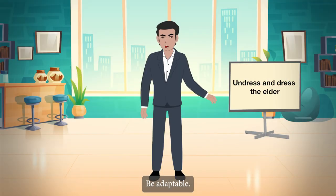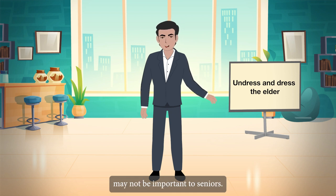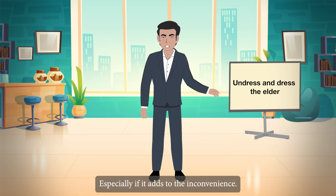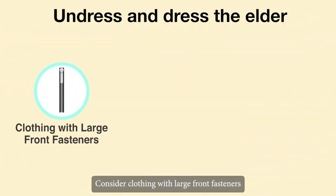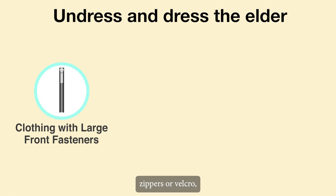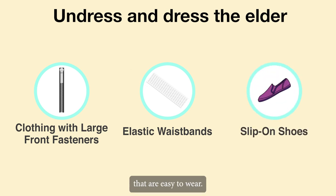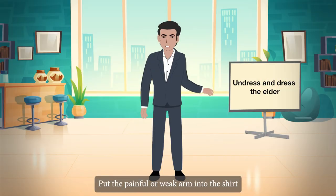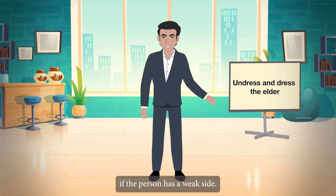Be adaptable. Wearing a bra or pantyhose may not be important to seniors, especially if it adds to the inconvenience. Consider clothing with large front fasteners, zippers, or velcro, elastic waistbands, and slip-on shoes that are easy to wear. Put the painful or weak arm into the shirt before the strong arm if the person has a weak side.